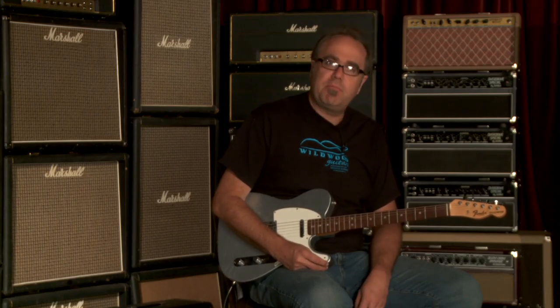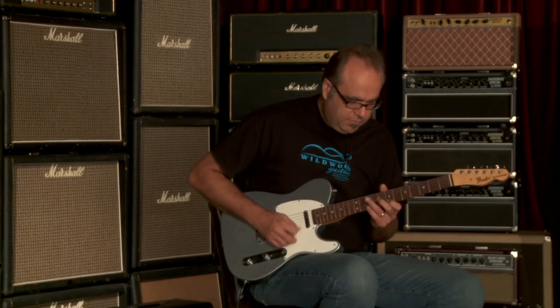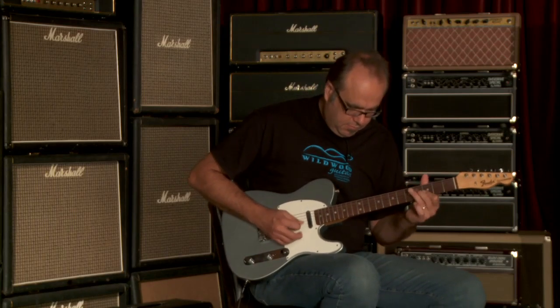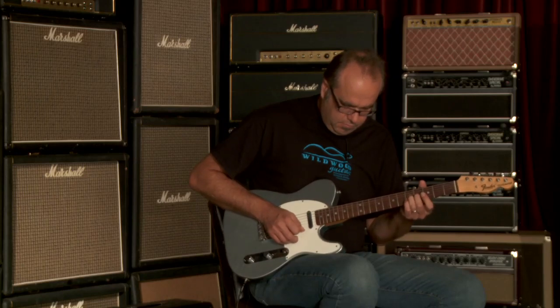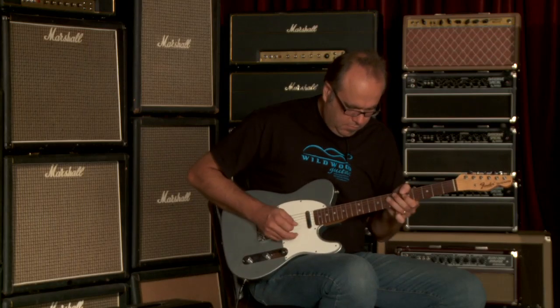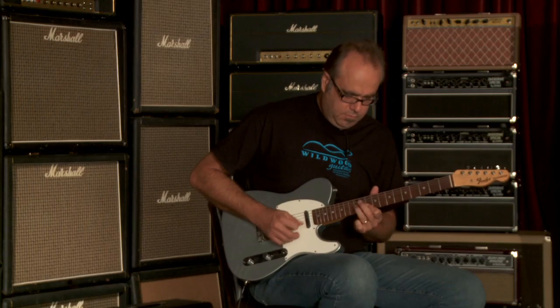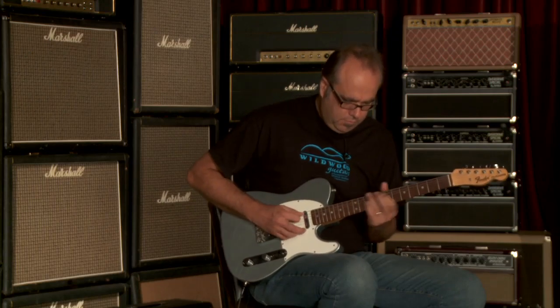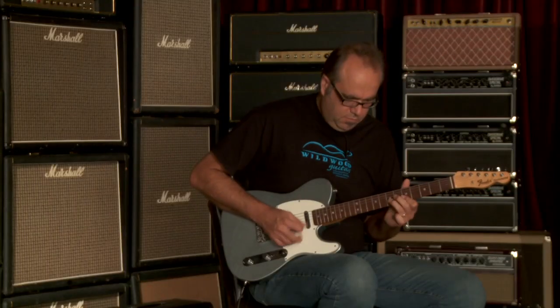You just heard the neck pickup being played with the clean tone. Let's hear it with a little distortion. [guitar solo]